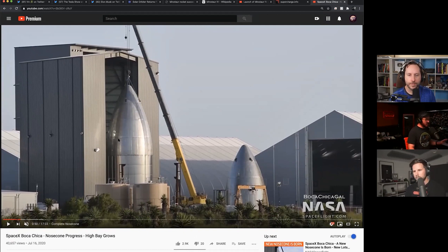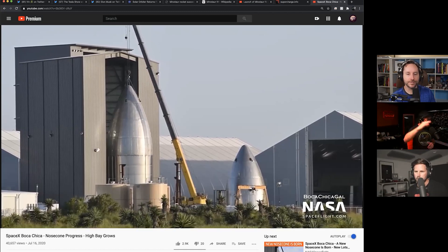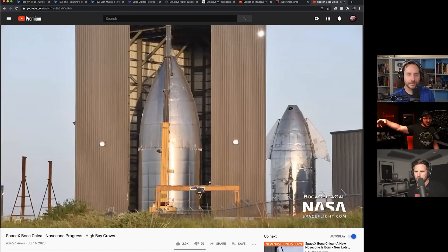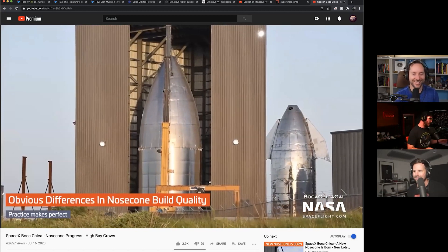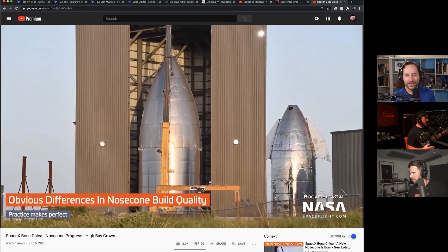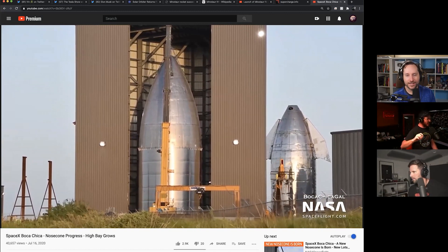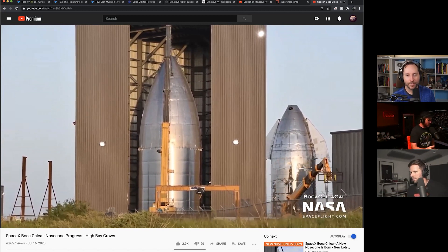So this nose cone — we don't really know exactly which serial number it's going to go on top of — but it's really the first time we've seen a nose cone go on top of ring sections since the Starship event, basically day one. This whole thing — the pointy part, the nose cone part, pointy end up, and the ring sections — that's all the fairing section. All of that goes on top of what we see at the pads, like serial number two, three, four — all the stuff that has gone out and been stacked. This goes on top of all that.